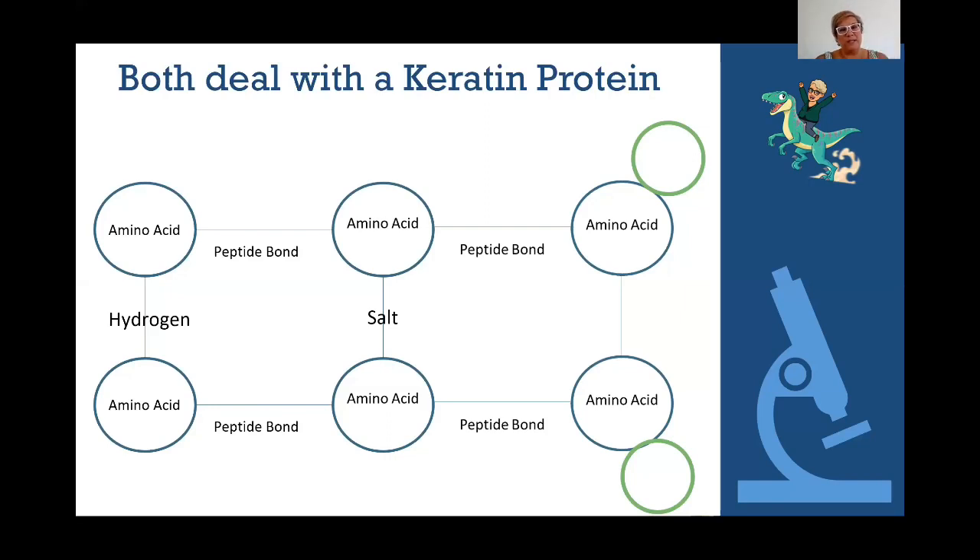The third bond is what we're really dealing with in all of these chemical process services — and it's a disulfide bond. A disulfide bond can only be broken with chemicals; it is not going to break on its own. A disulfide bond is created because of the addition of a sulfur atom attached to some of the amino acids. Disulfide means two sulfurs. This is the important bond that we break.